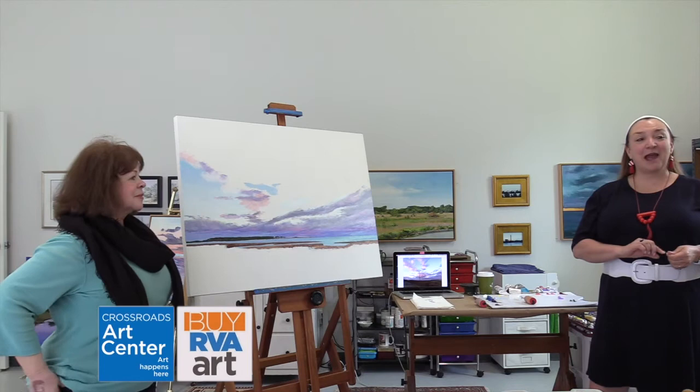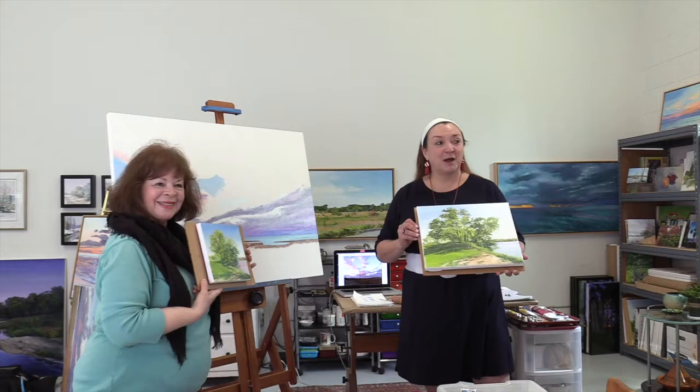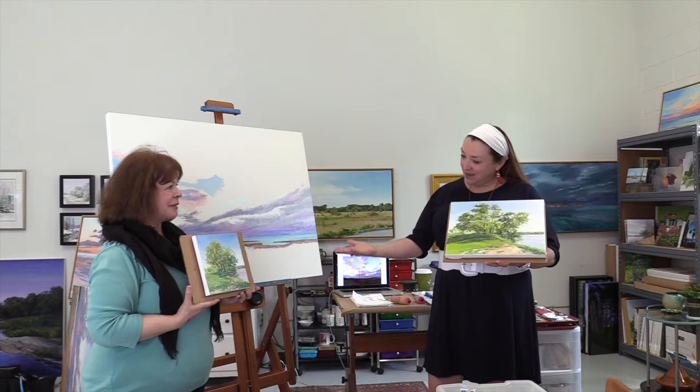We are here today and we are happy to be in Linda Hollett-Bizzuzzi's new studio. We're going to talk about with Linda is plein air painting, so tell us for the folks that don't know what that is.